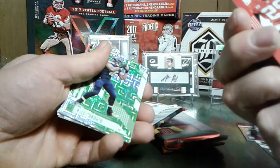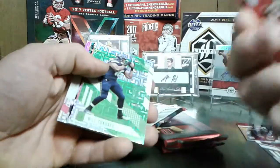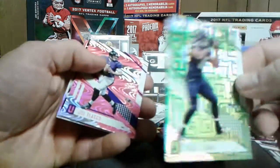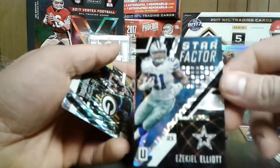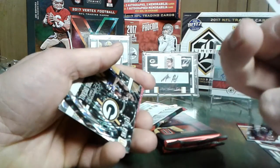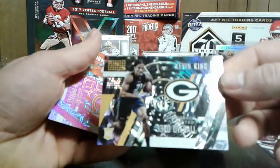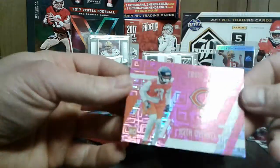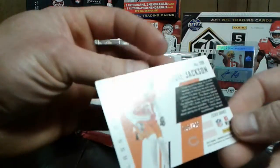Eric Berry - I'll be honest, I'm not really sure what's what as far as numbers and parallels and stuff, but just a sharp looking card. Another fullback for some reason. Joe Flacco - all this pink, it's kind of cool. Star Factor Ezekiel Elliott - don't appear to be numbered or anything, but nice looking card. Kevin King for the Packers - that's pretty sweet. He was doing pretty good until he got hurt. Eddie Jackson, sharp looking card - 112th overall, numbered at 299. Not terrible for the first pack.